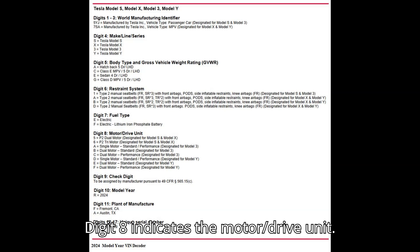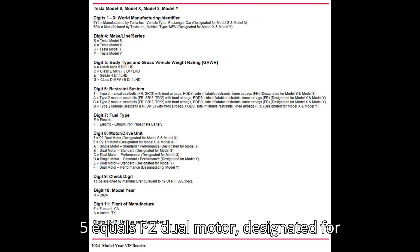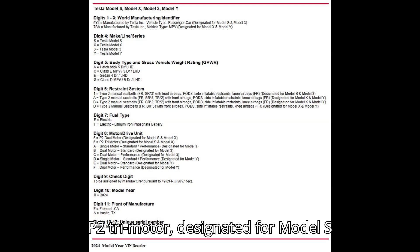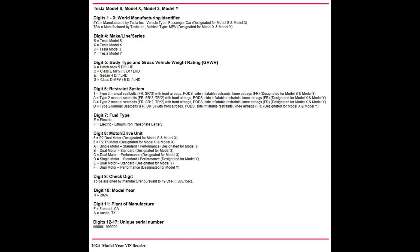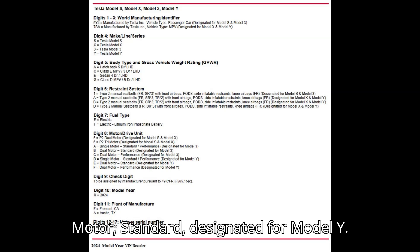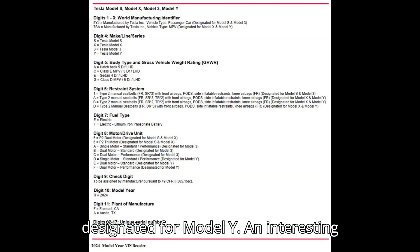Digit 8 indicates the motor and drive unit. 5 equals P2 dual motor, designated for Model S and Model X. 6 equals P2 tri-motor, designated for Model S and Model X. E equals single motor, standard or performance, designated for Model 3. B equals dual motor, standard, designated for Model 3. C equals dual motor, performance, designated for Model 3. D equals single motor, standard or performance, designated for Model Y. E equals dual motor, standard, designated for Model Y. F equals dual motor, performance, designated for Model Y.